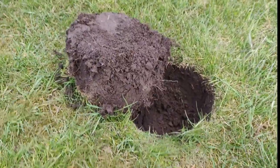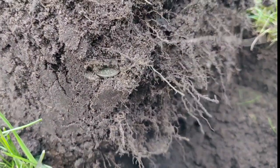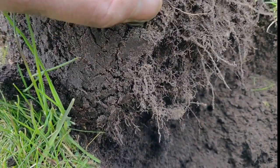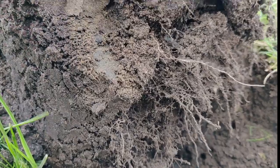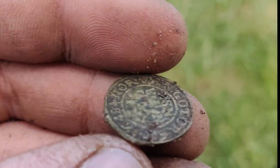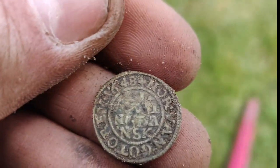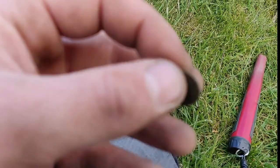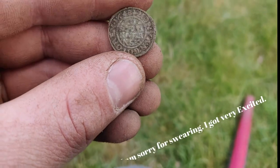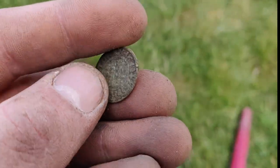I just dug up this hole — it was a pretty good signal, a 74 on my detector. And you can see this — a nice little coin. 1648. That's a pretty damn good find. It's a really nice coin and it's missing from my collection.